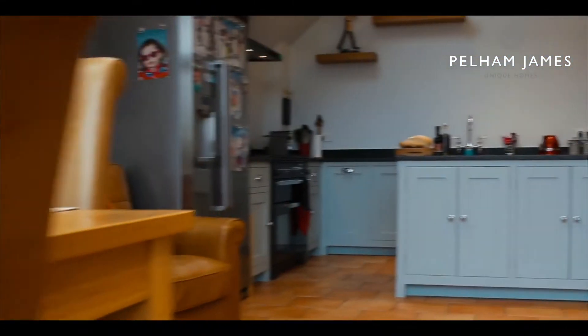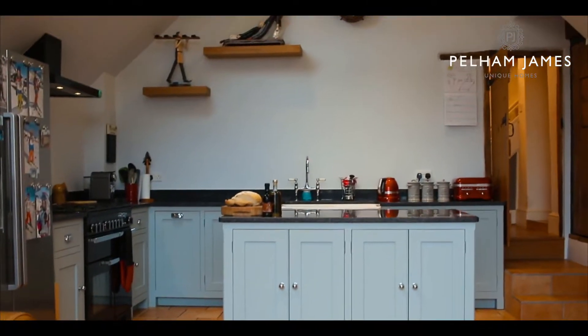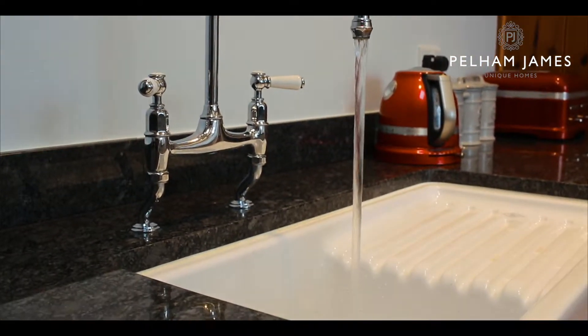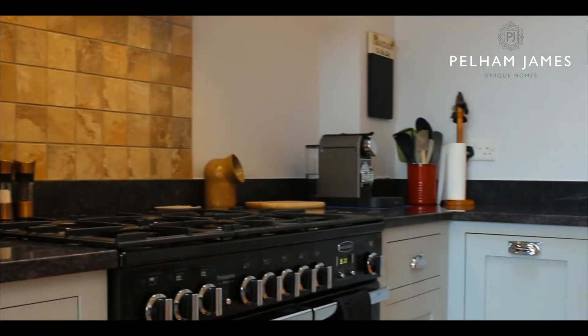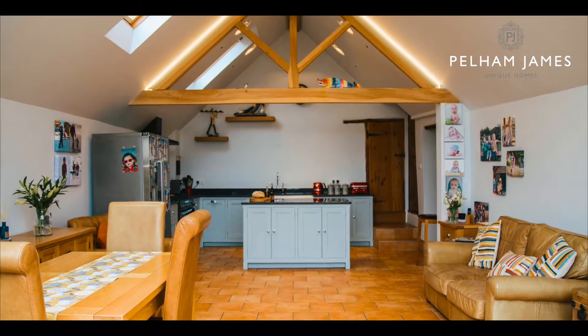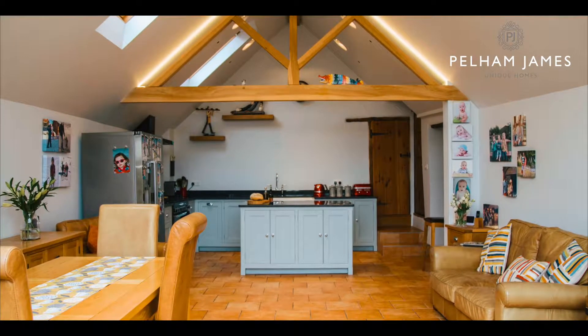The kitchen has everything a busy family will need, including a fantastic island unit with built-in dishwasher, a large Belfast sink, and that wonderful Rangemaster gas oven and hob. It's a really fantastic and welcoming space that's practical too.